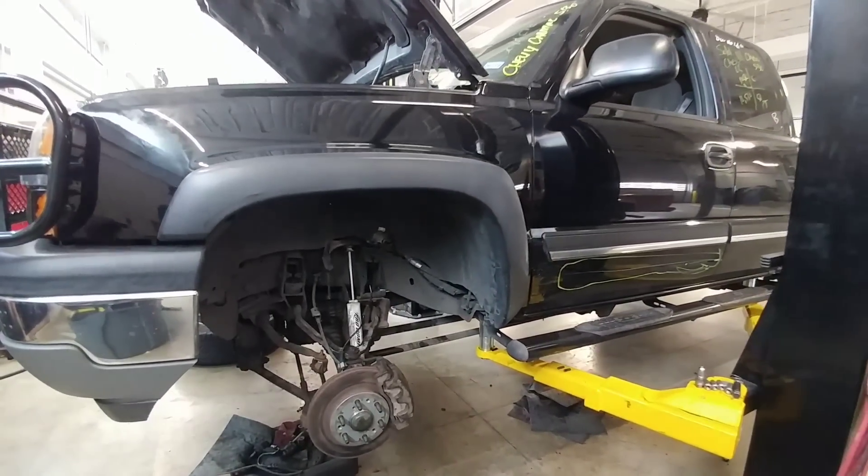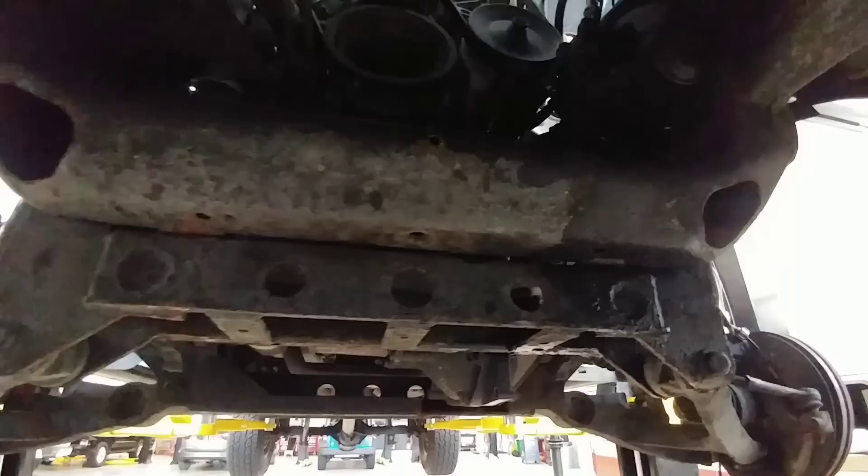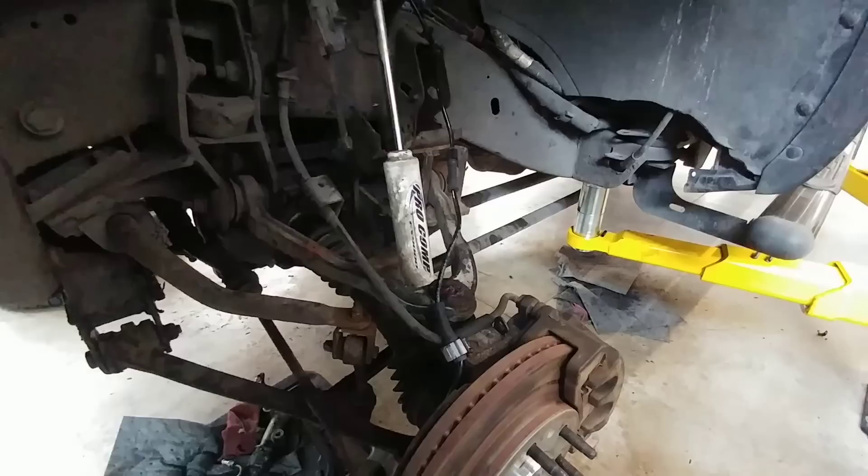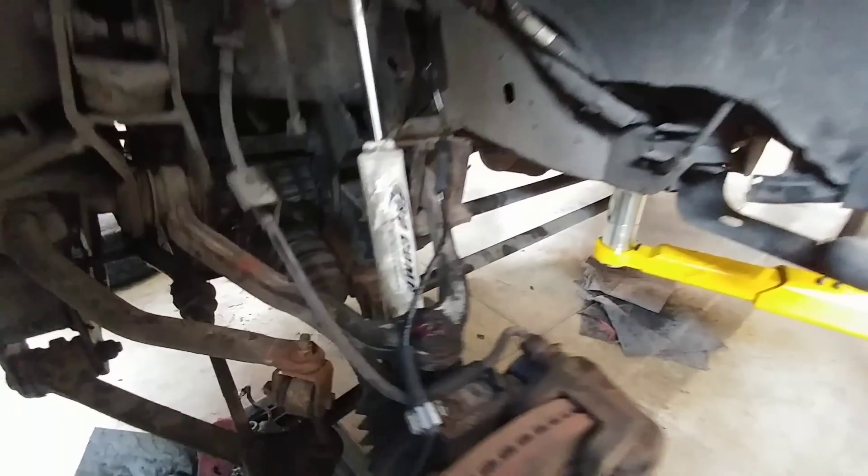Let's take a look around this truck and see what it's all about. It has what we believe is a four-inch lift on it, and it does have Pro-Comp shocks on the front and back, which are actually in pretty good shape.